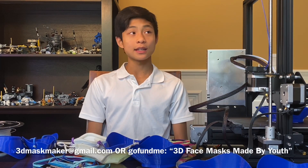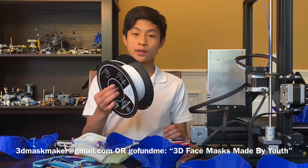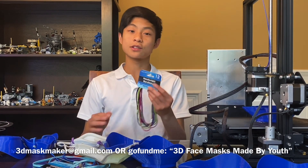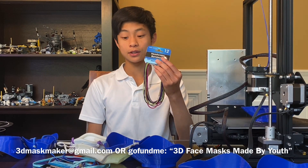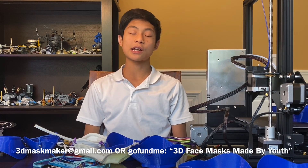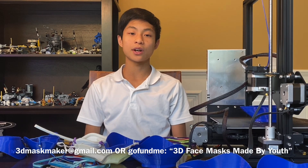A second way you can help is if you can kindly donate a 3D printer, filament, or elastic. I have head wraps here because the whole nation has been mobilized in making cloth masks, so elastic is hard to find — I've just been sticking with head wraps, so if you can donate those that would be great too. Or on weather seal, I'd be thrilled to accept those. Finally, if you'd like to make a monetary donation, that would be greatly appreciated as well. Contact me at 3dmaskmaker@gmail.com.